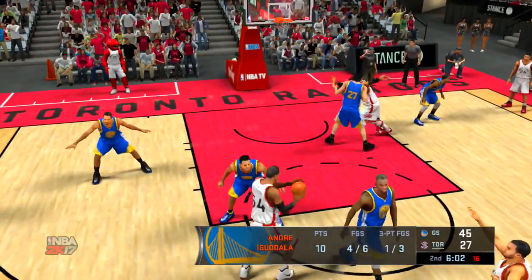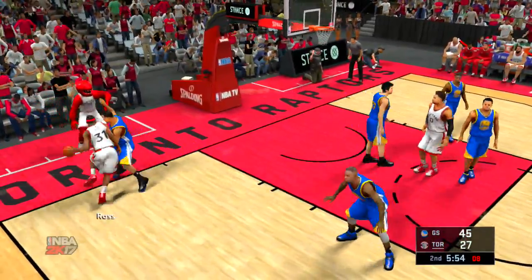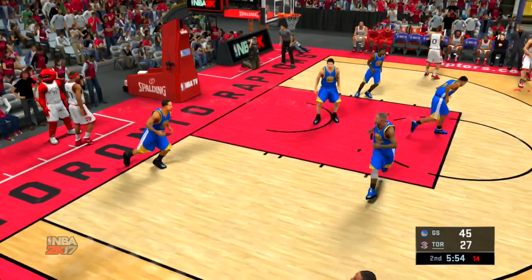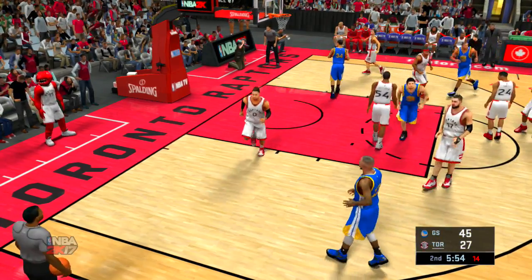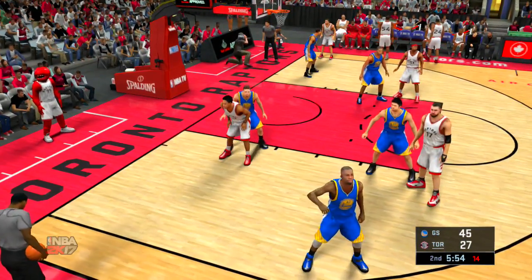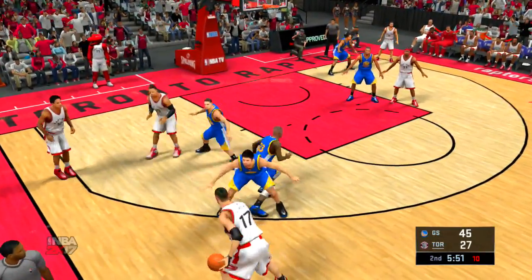There's the pass to Patterson. He kicks it to Joseph. He dishes it to Ross. And the call will be against Sean Livingston — that is his first foul of the game. Didn't get on balance quick enough. As quick as players are at this level, in this day and age, you've got to be perfect in your anticipation to draw the charge. Looking at who's out there now for the Warriors — Durant comes in for Andre Iguodala, and it's Klay Thompson in for Ian Clark.